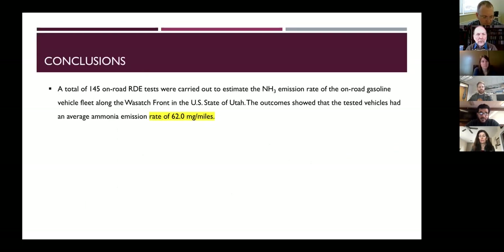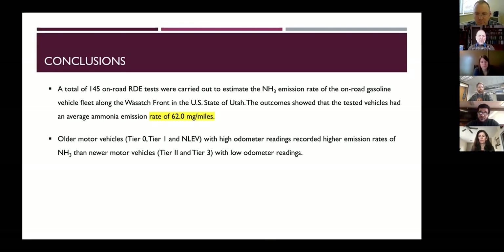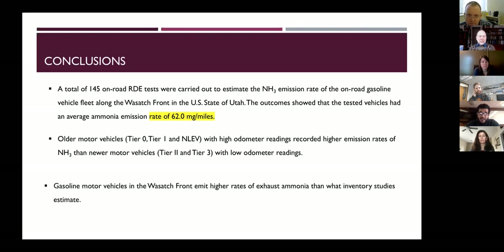In conclusion, we conducted 145 on-road real driving emission tests to estimate ammonia from gasoline vehicles along the Wasatch Front. The average emission rate was 62 milligrams per mile. Generally, older motor vehicles have higher ammonia emission rates than newer vehicles. Gasoline motor vehicles in the Wasatch Front emit higher exhaust ammonia than what inventory studies estimate. Thank you.